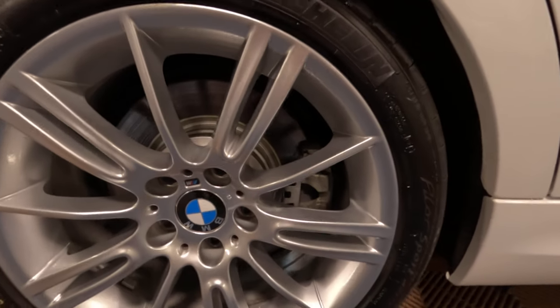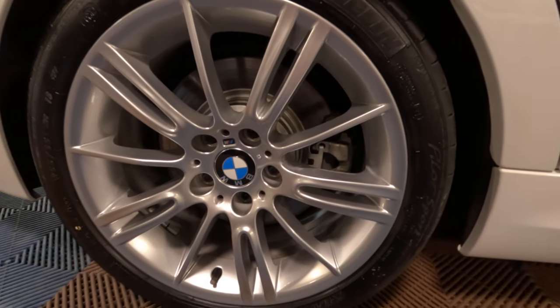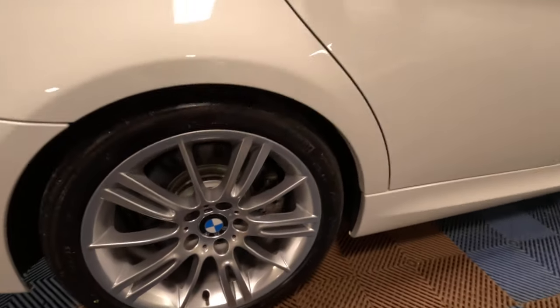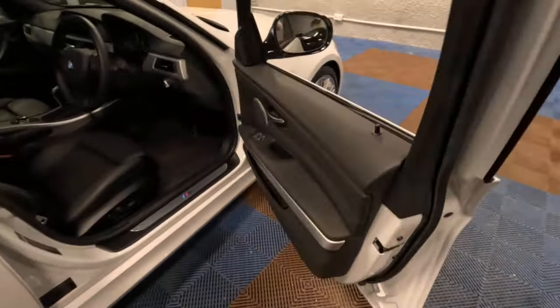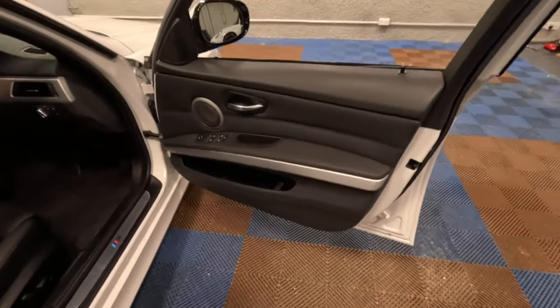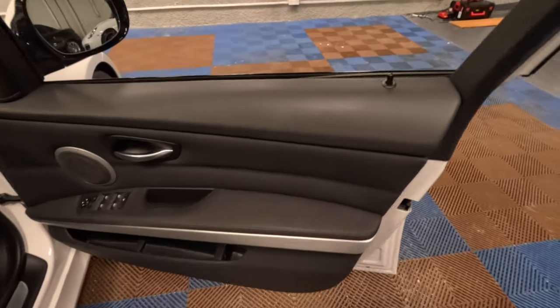It really is a true testament to how the previous owner traded the car in. Andy, if you're watching this — we would be delighted to do business again, because it's not very often we get cars in in such incredible condition.